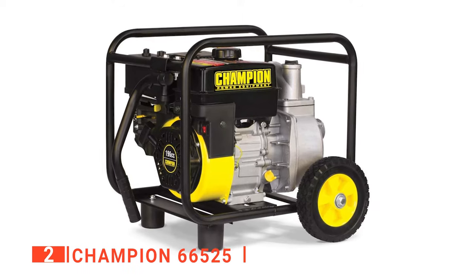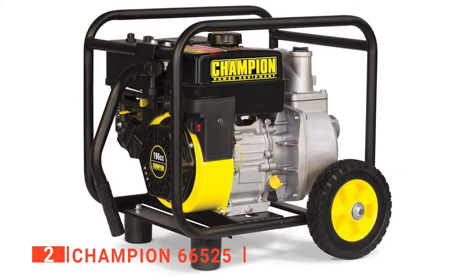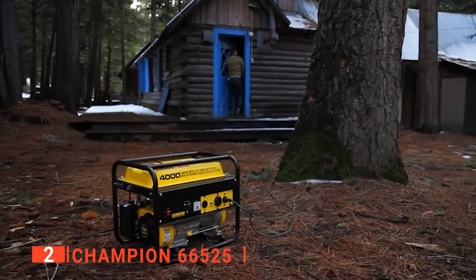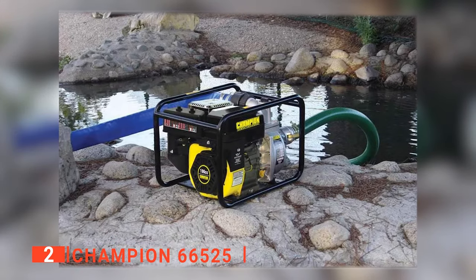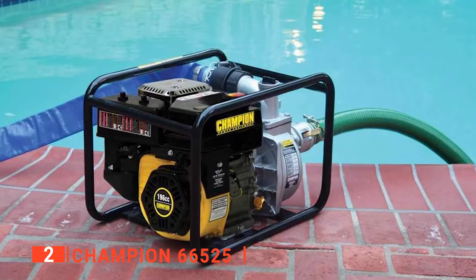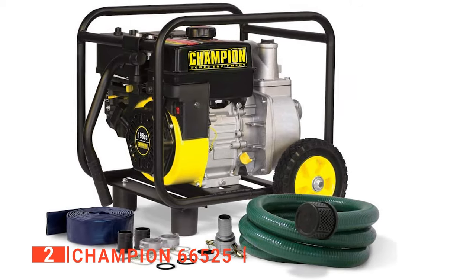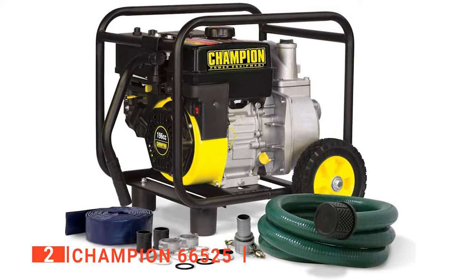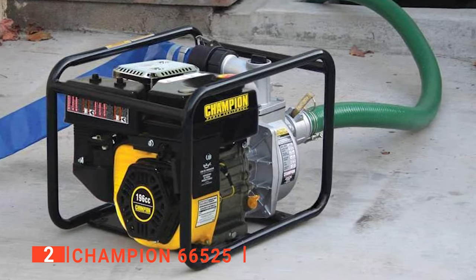The second product on our list is the Champion 66525. This machine is engineered to move water and is capable of passing solid waste of about 0.5 inches in diameter. Its Champion-engineered engine can move a maximum of 343 gallons of water per minute using a 3-inch inlet and outlet. It is strong enough to draw water from a suction depth of 26 feet, and its discharge outlet can take water up to a height of 85 feet. It runs with a 0.9-gallon fuel tank and a 0.6-quart oil capacity. The design and construction of this water pump is top-notch — it has a compact configuration that weighs about 85 pounds and measures 24.4 by 20.5 inches. It is entirely constructed with chemical-resistant materials, and its impeller and sleeve are cast iron with an aluminum pump casing.